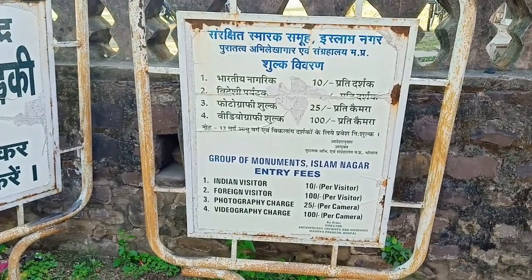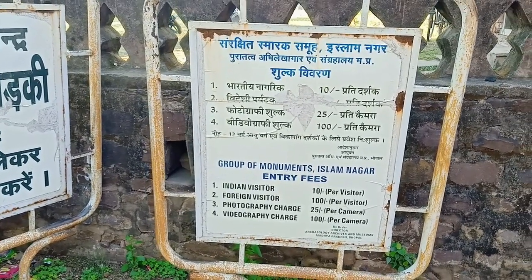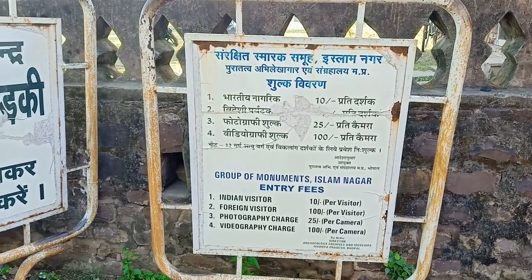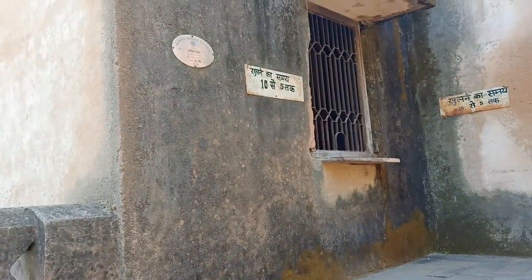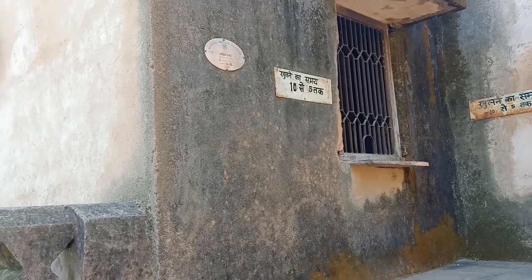Here we have to take the ticket. This is the ticket counter — for Indian visitors it's 10 rupees, for foreign visitors 100 rupees, photography charge is 25 rupees, and videography charge is 100 rupees. The fort is open from 10 to 5. Let's go inside and take the ticket.